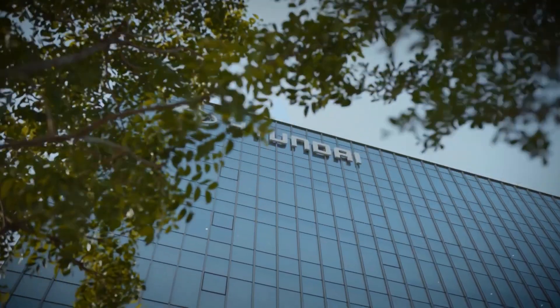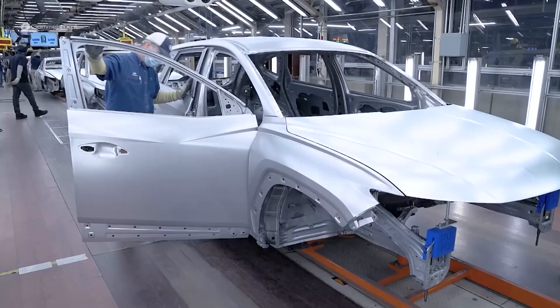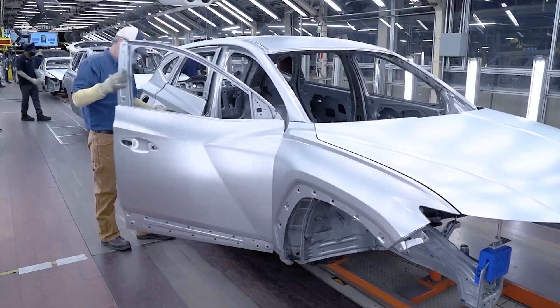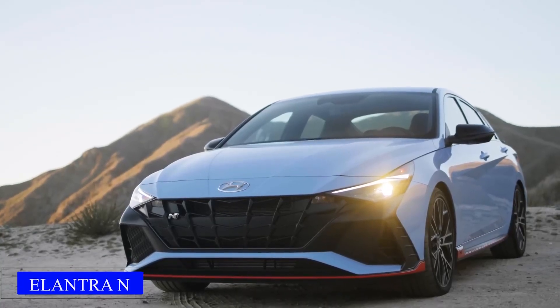Hyundai has always been a fierce contender in the car industry, known for building high-quality and reliable vehicles with impressive performance. And their latest offering, the updated Hyundai Elantra N, is no exception.